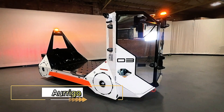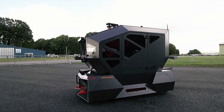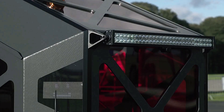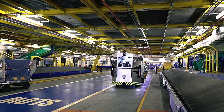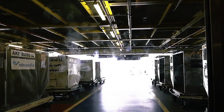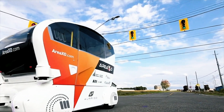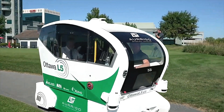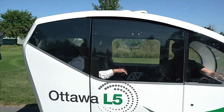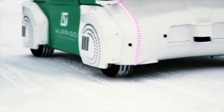Origo is at the forefront of autonomous transportation, offering innovative solutions for a range of industries. Their self-driving vehicles are designed to improve efficiency and safety in various environments, from airports to city centers. These cutting-edge vehicles are equipped with advanced sensors and AI technology, allowing them to navigate complex routes and avoid obstacles with precision.